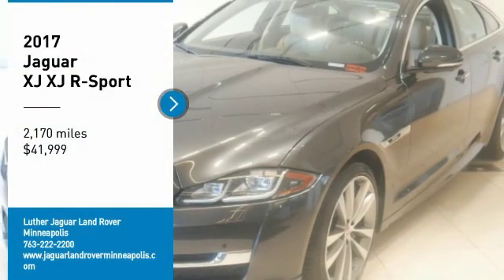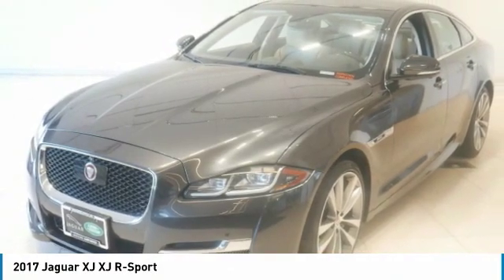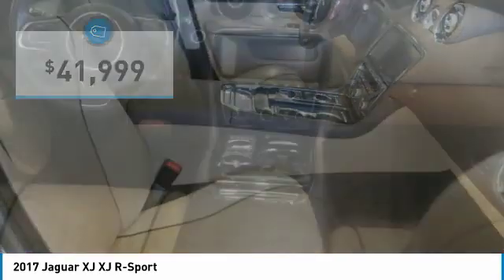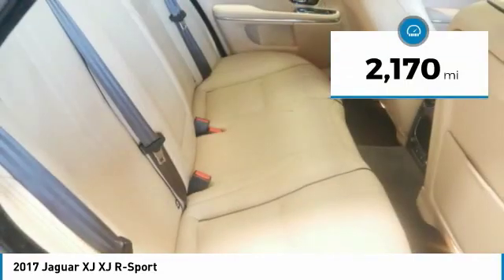Excellent condition, Carfax one owner, low miles. Storm gray exterior and cashew/truffle interior. XJR Sport trim with navigation, sunroof, heated seats, alloy wheels, all-wheel drive. Non-smoker vehicle.